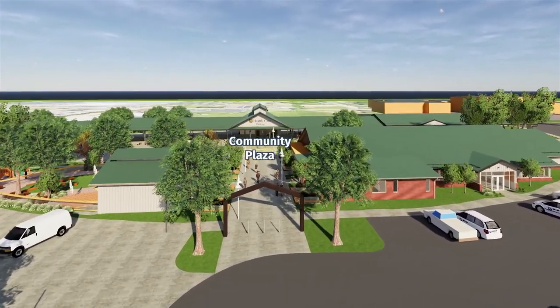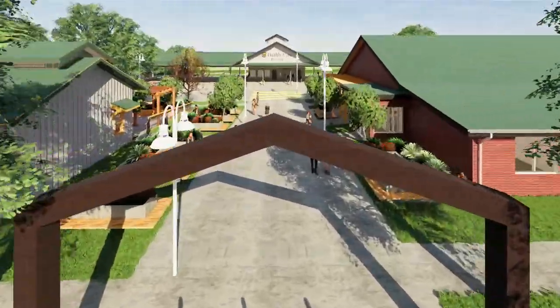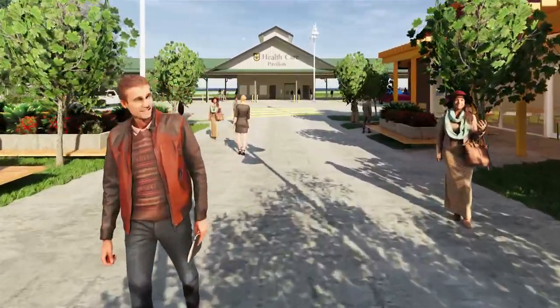This community plaza will be a gathering space lined with raised-bed gardens that will have plenty of seating. And the Columbia Farmers Market will be held here, year-round, under the MU Healthcare Pavilion.